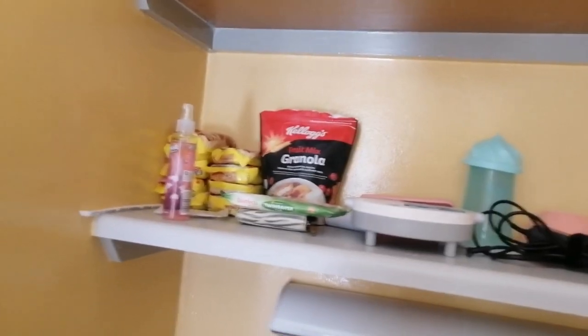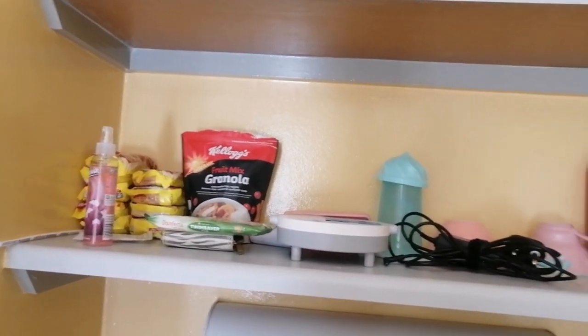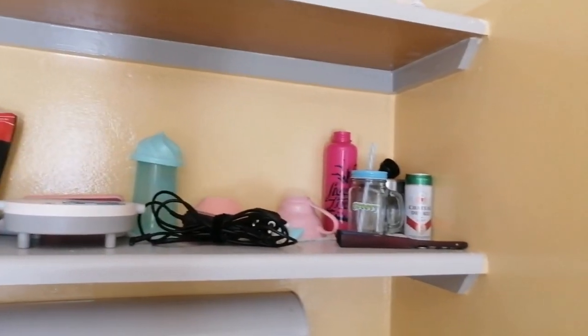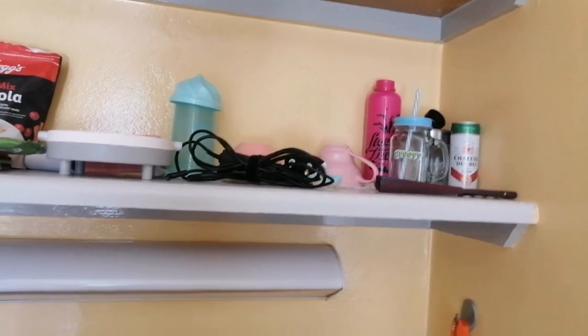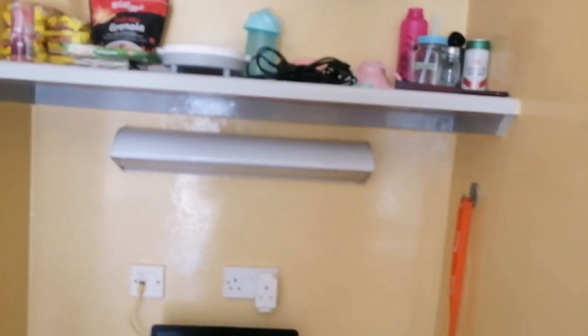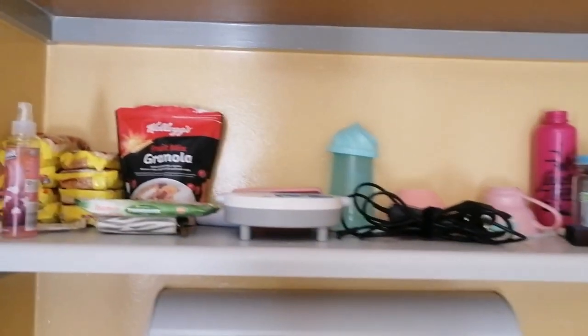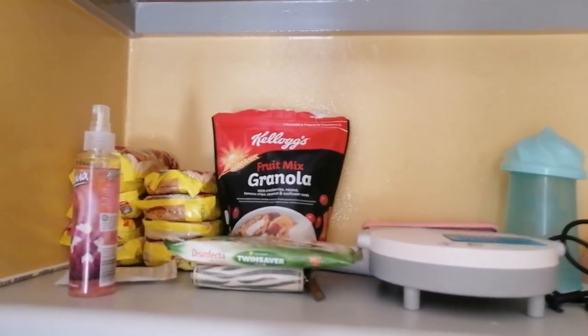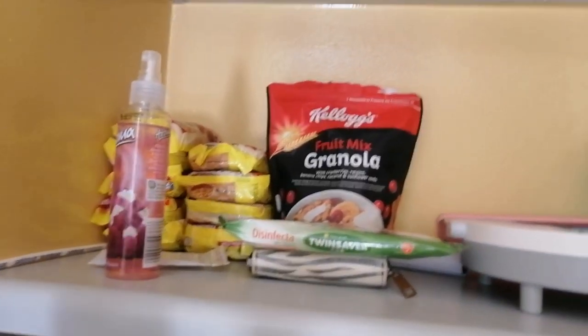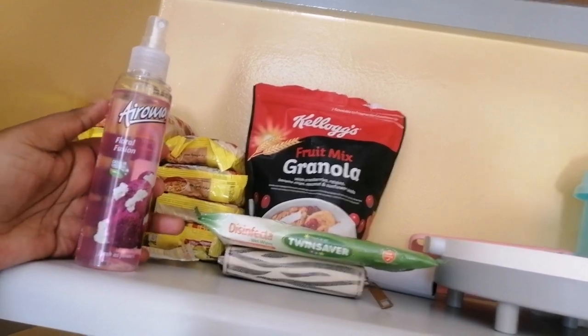And there we have my food and my cups, plates, and cutlery. I used to have a lot here actually, but this time around I decided I don't want a lot of things in my room.